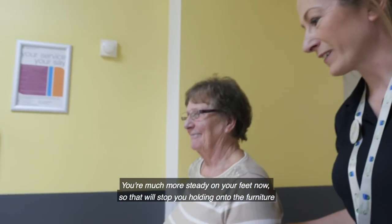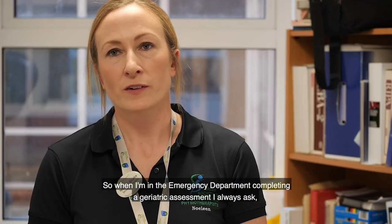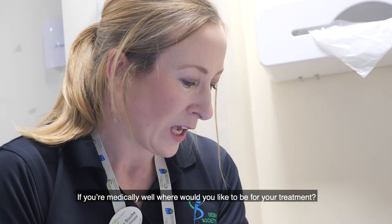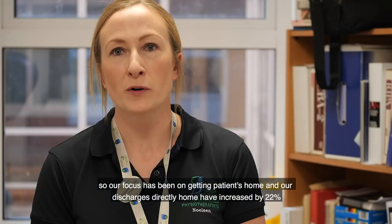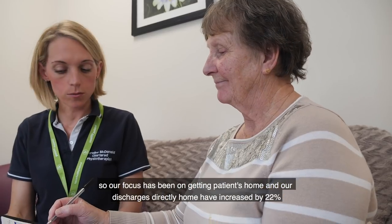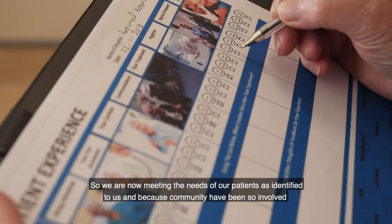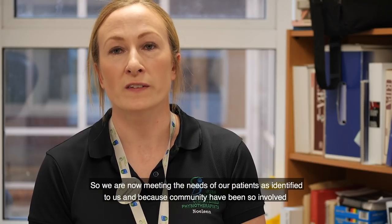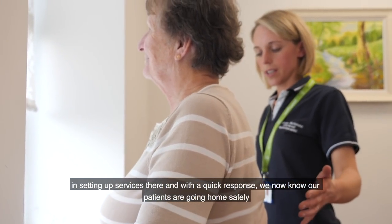You're much more steady on your feet now, so that will help. When I'm in the emergency department completing a geriatric assessment, I always ask: if you're medically well, where would you like to be for your treatment? And 100% of the time, they say they want to go home. Our focus has been on getting patients home, and our discharge directly home has increased by 22%. We're now meeting the needs that the patient has identified to us, and with a quick community response, we know our patients are going home safely.